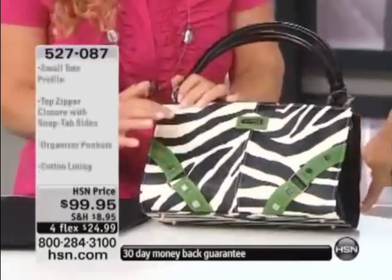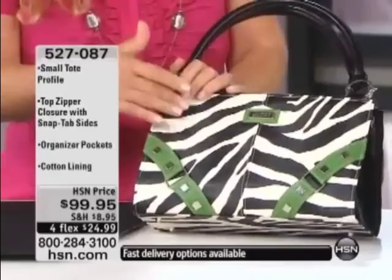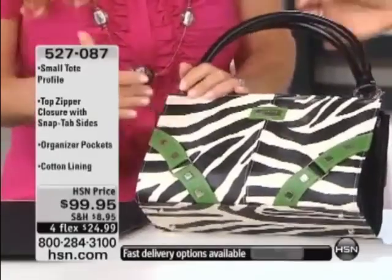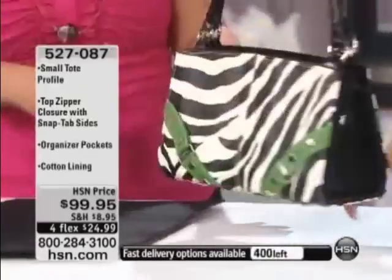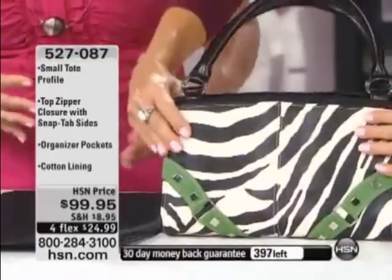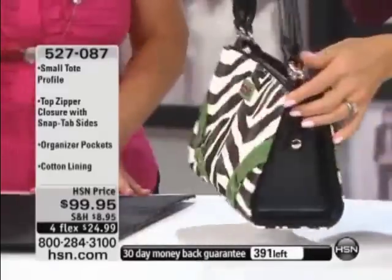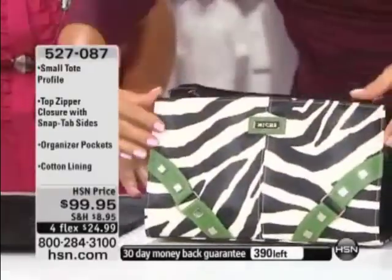Look at this one too. With the Mishi, because you get all these interchangeable shells, you can be so much more bold and adventurous with your look. Because you don't have to commit to buying your whole bag — whenever we buy a purse, we always commit to the basic: the black, the brown, the tan. But now you can be so much more bold and adventurous because you get all these different looks.